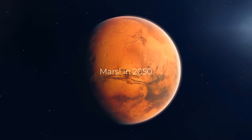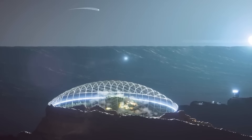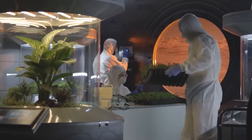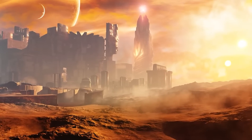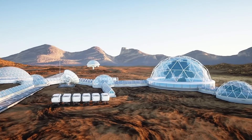In 2050, join us on a journey to discover the latest developments in Martian technology, colonization efforts, and space exploration. Join us as we dive into the latest research, technology, and updates on this epic journey. From breathtaking landscapes to mind-blowing discoveries, this channel will take you on a thrilling ride to the future of our species.